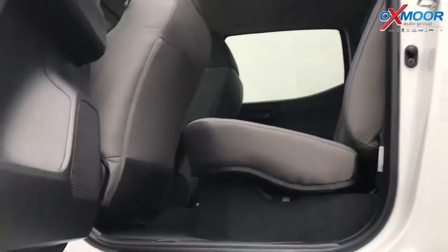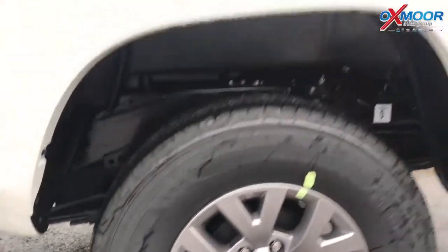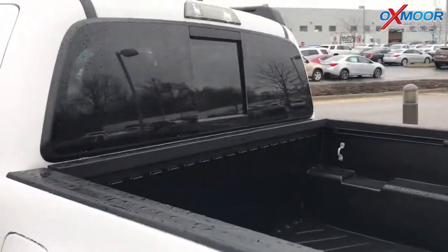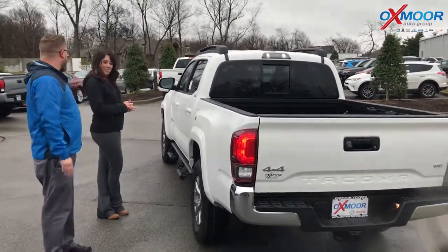It's a V6 engine with a lot of good power. It's got the Predator side step tubes right here — real easy to get in and out of. It's got a great lift; actually in its class it has the highest ground clearance of any vehicle. The Canyon, Colorado, the Raptor — better ground clearance than all of those.